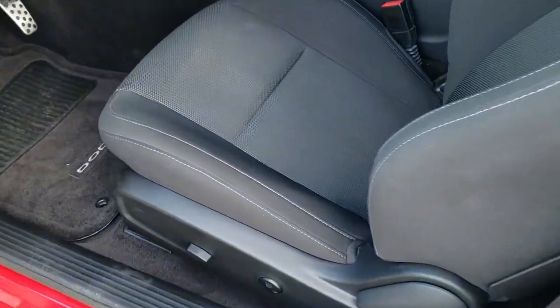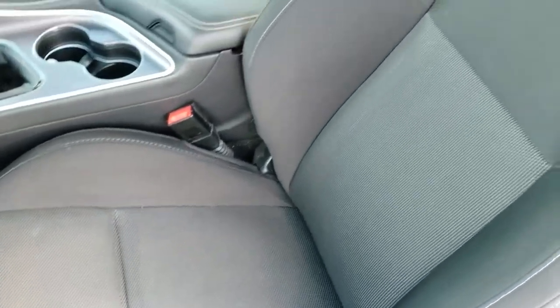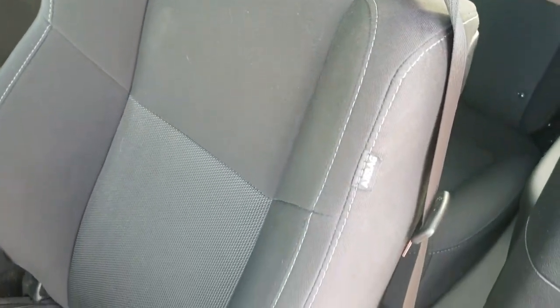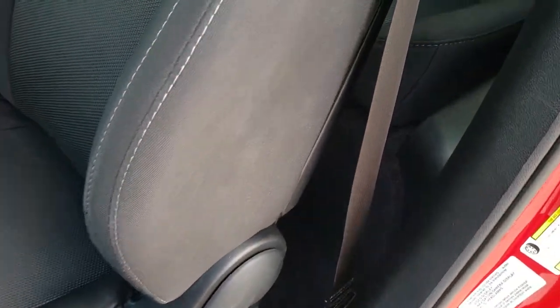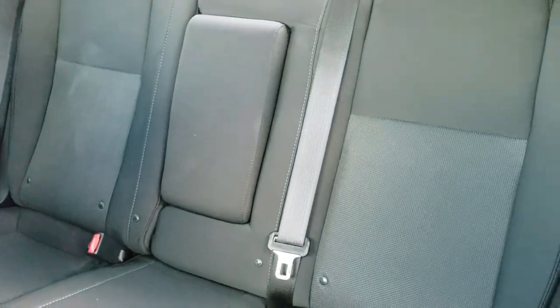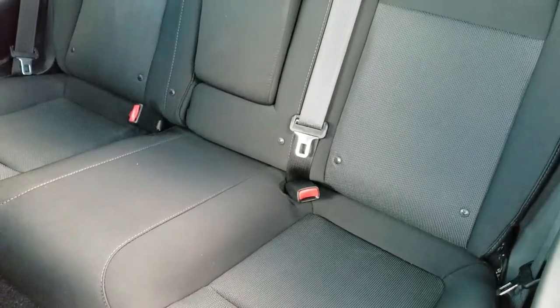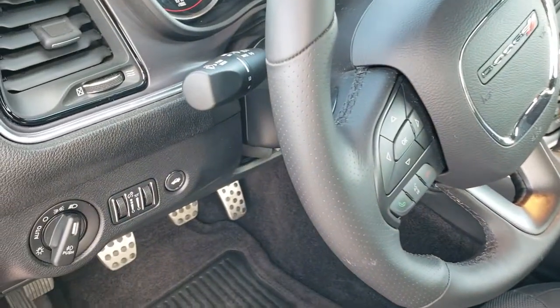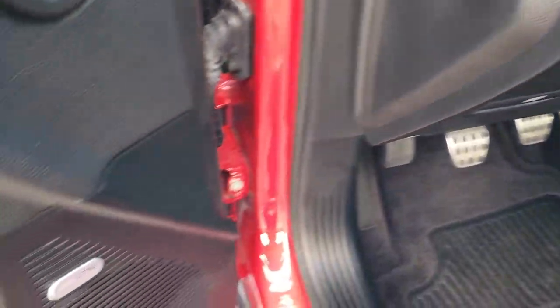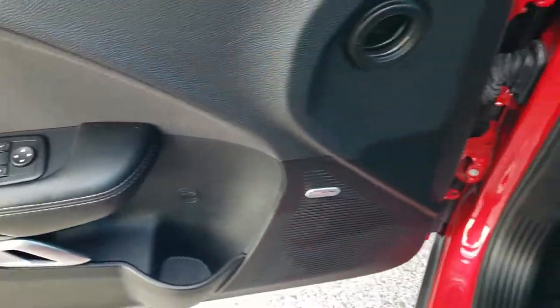Inside, the RT package gives you the black cloth interior. No rips or tears on those seats, side curtain airbags. The back seats are just as clean as the front — no rips or tears — and you get the latch child safety system. Those seats do fold down. It also has auto headlamps, tilt and telescopic steering wheel, the Alpine premium sound system, power windows, power locks, and power mirrors.